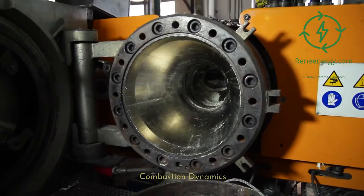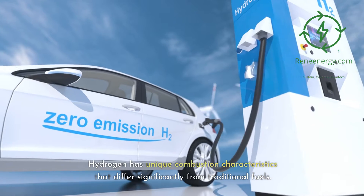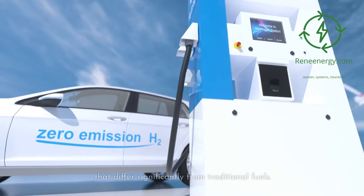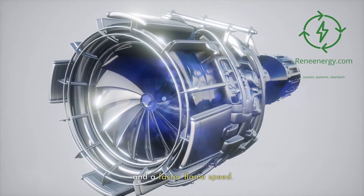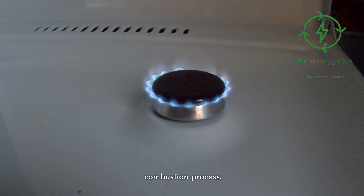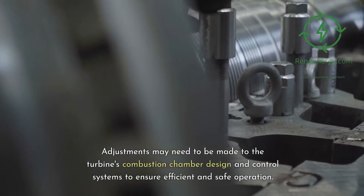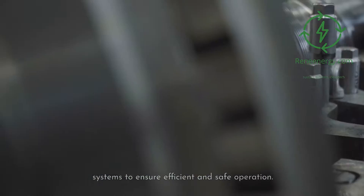Technical Challenges. On combustion dynamics: hydrogen has unique combustion characteristics that differ significantly from traditional fuels. It has a much wider flammability range and a faster flame speed, which poses challenges in controlling the combustion process. Adjustments may need to be made to the turbine's combustion chamber design and control systems to ensure efficient and safe operation.